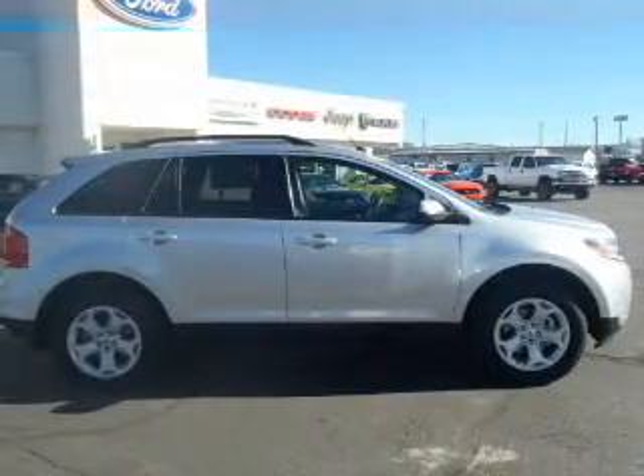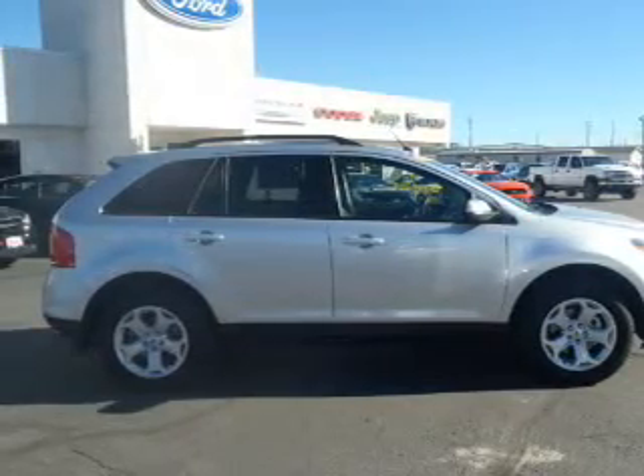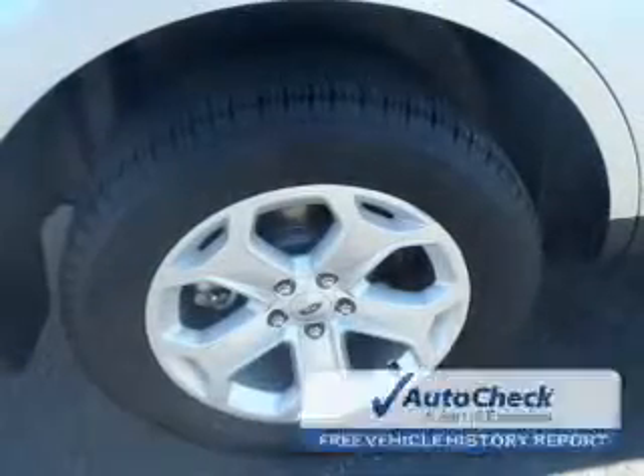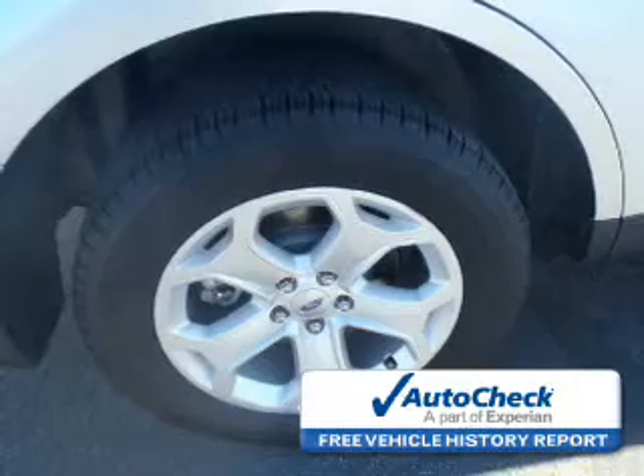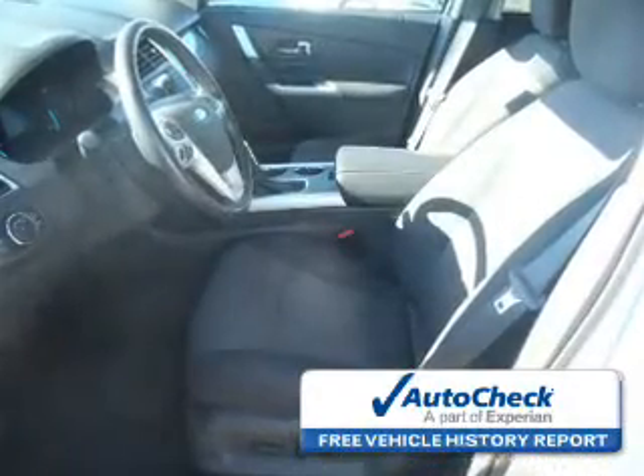Stability control, a passenger airbag, low tire pressure warning, front ventilated disc brakes, and anti-lock brakes.